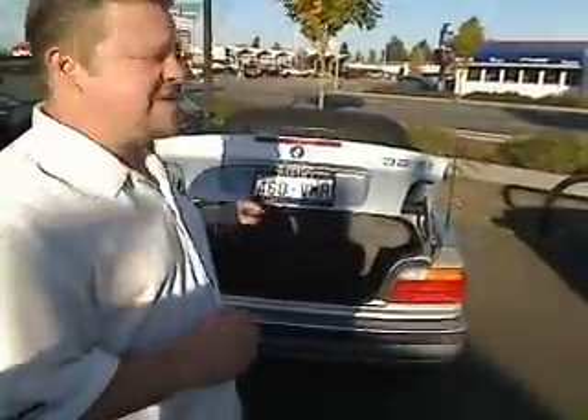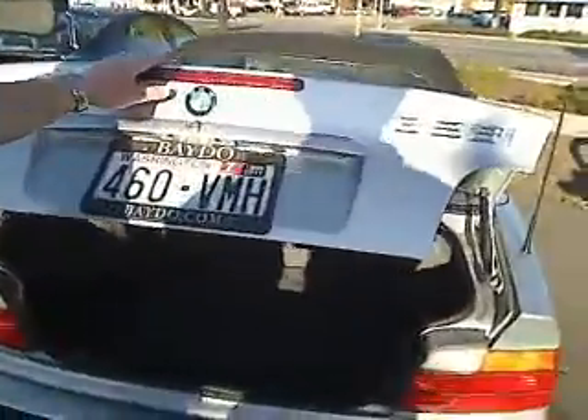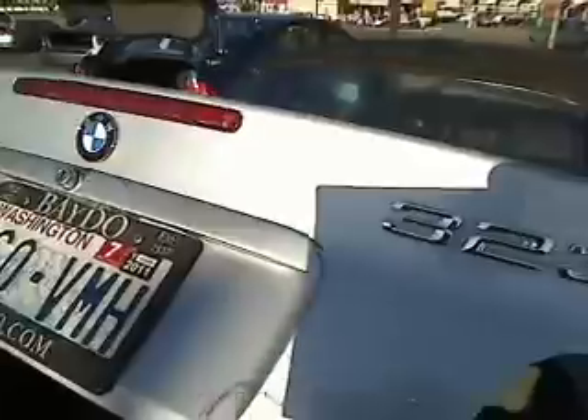Hi everybody, Scott Tanner broadcasting live at Betel Auto Outlet right here in Spanaway, Washington. Thanks for your interest. Here is the 1998 BMW 323i — just over 130,000 miles.